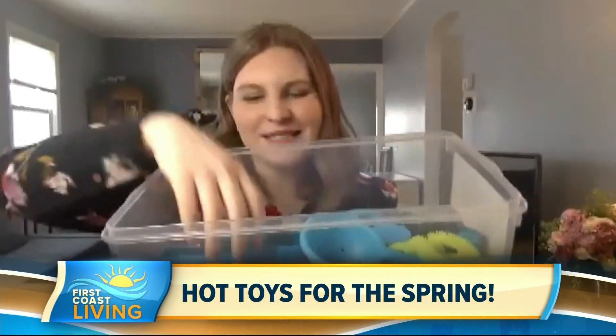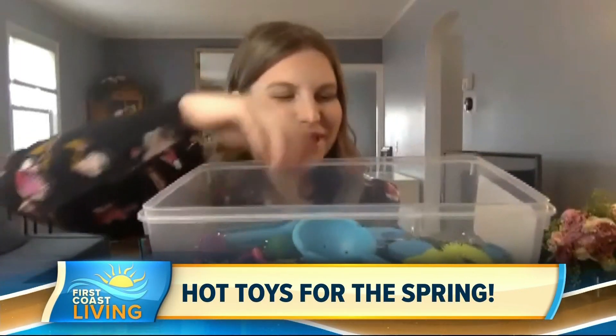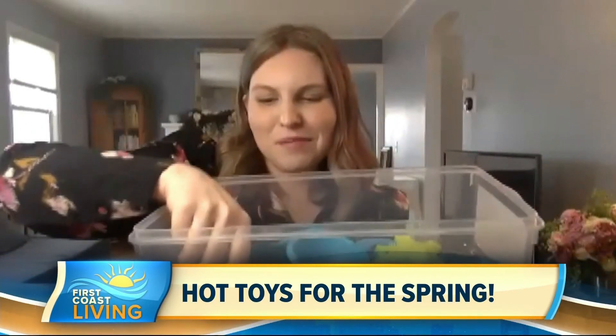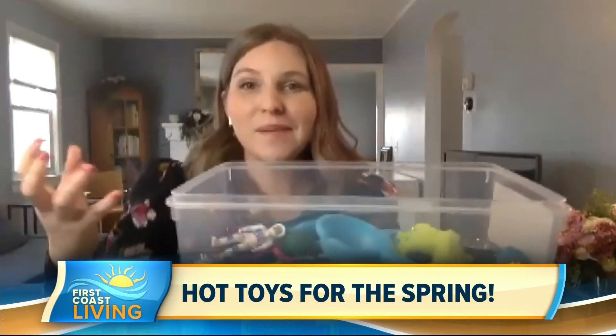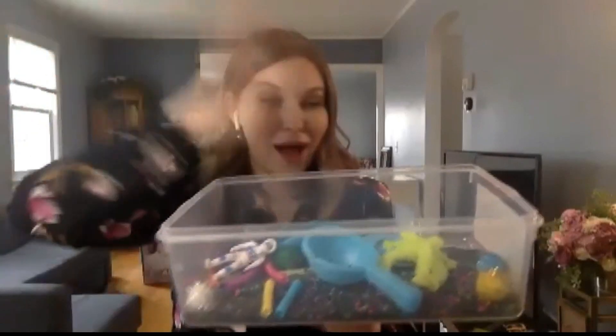I've got these sensory bins from Creativity for Kids, which I love. I've got an outer space themed one here, and basically kids can dig and sort through using these scoopers and clamps, and they're going to find little aliens hidden inside, as well as planets and astronauts. What I like about it is it's really hands-on tactile play, but it's also self-contained, so moms and dads can simply pop a lid on this once playtime's over and put it away and store it for future use.